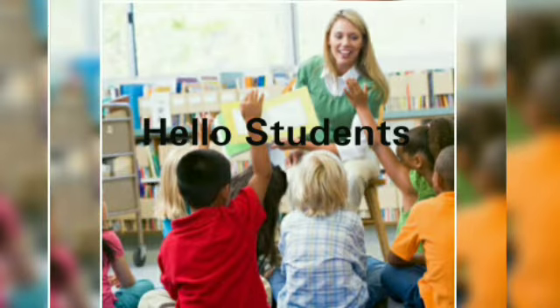Hello students, how are you? I hope you all are doing well. Okay students, today I am teaching Lesson 3, Life Skills.